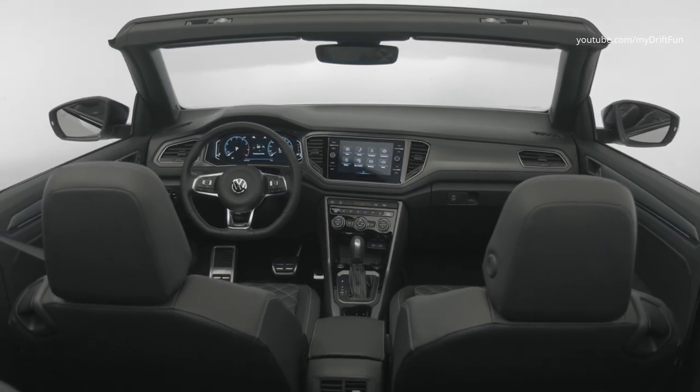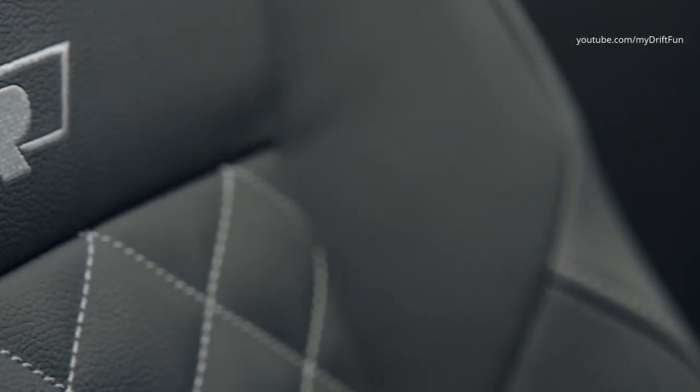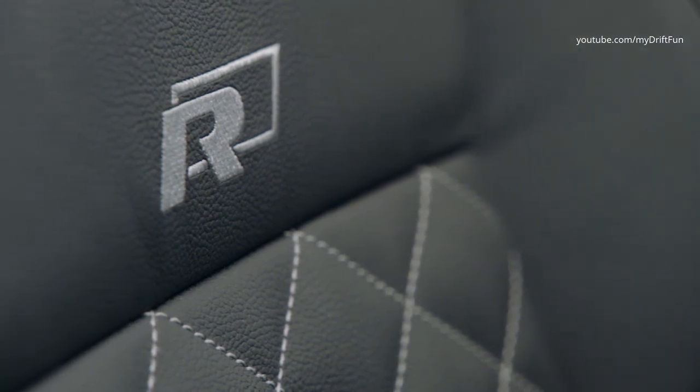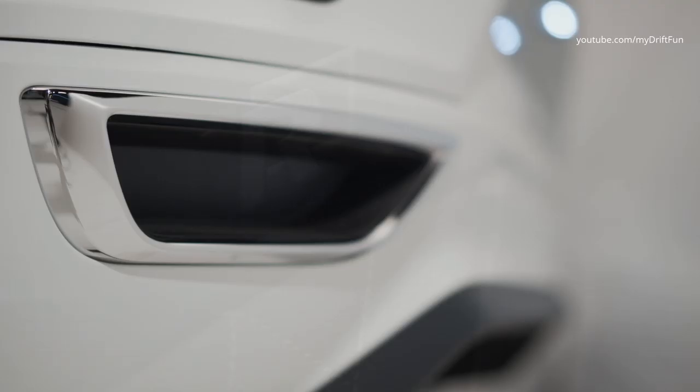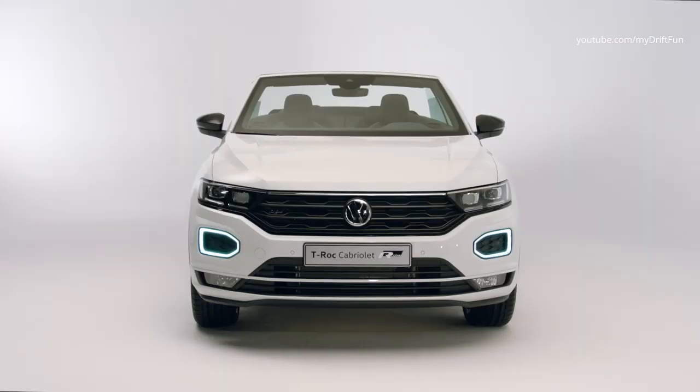Passengers in the T-Roc Cabriolet are well protected thanks to the rollover protection, which is located behind the rear seats and is extendable and reversible. The system springs upwards in the area of the rear headrests within fractions of a second, in response to exceeding a defined lateral acceleration or vehicle tilt.